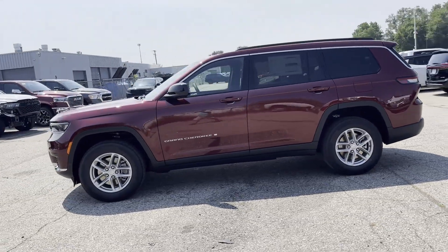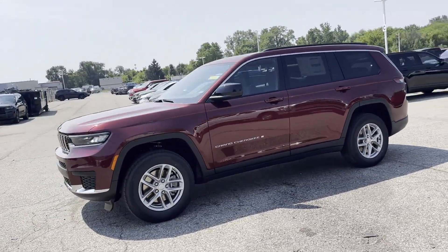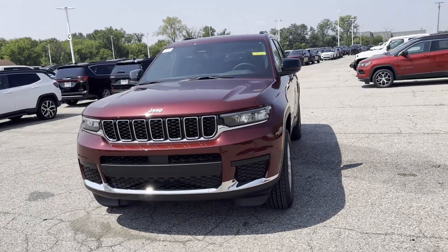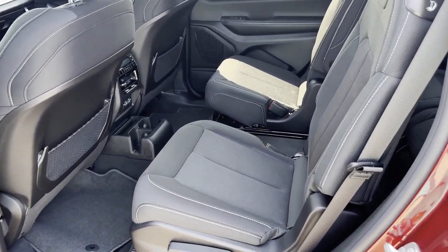...side view mirrors, backup camera, tinted windows, rear air conditioning, power driver seat, Bluetooth, and brake assist. We'll help you find exactly what you're looking for.